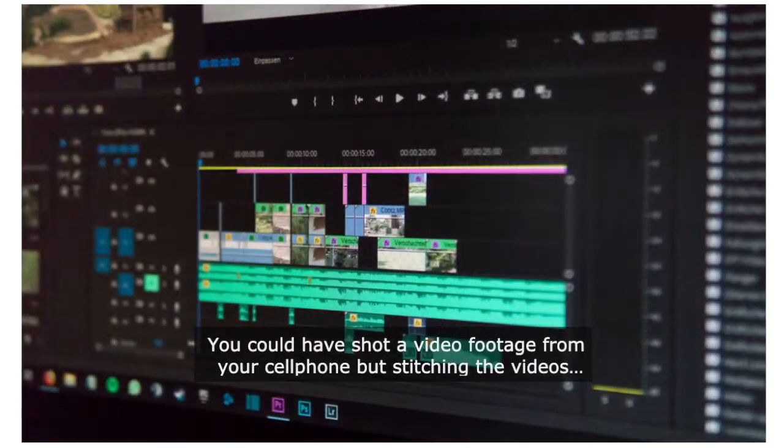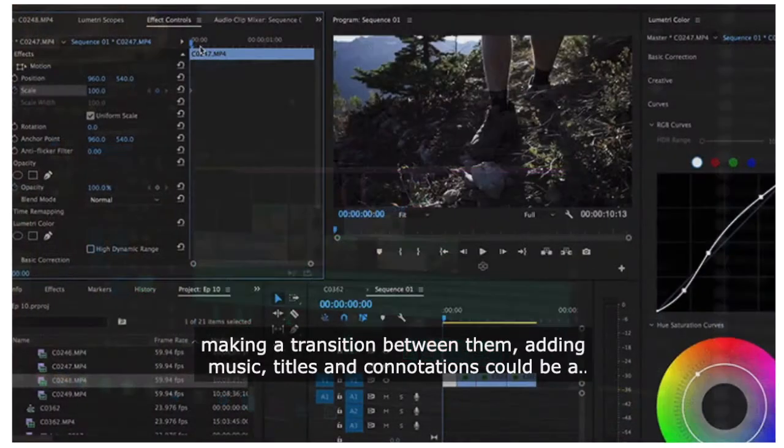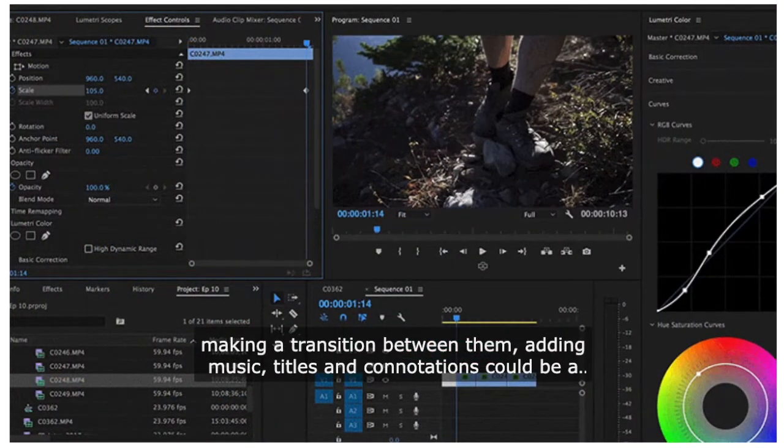You could have shot video footage from your cell phone, but stitching the videos together, making transitions between them, adding music, titles, and annotations could be a real pain.